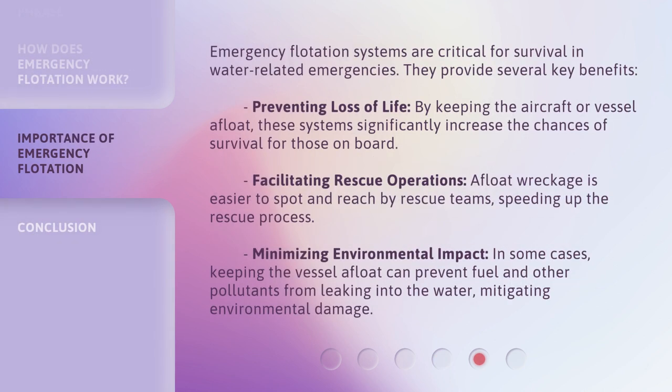Emergency flotation systems are critical for survival in water-related emergencies. They provide several key benefits. Preventing loss of life: by keeping the aircraft or vessel afloat, these systems significantly increase the chances of survival for those on board. Facilitating rescue operations: floating wreckage is easier to spot and reach by rescue teams, speeding up the rescue process. Minimizing environmental impact: in some cases, keeping the vessel afloat can prevent fuel and other pollutants from leaking into the water, mitigating environmental damage.